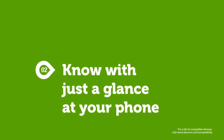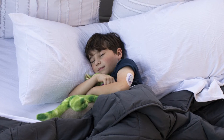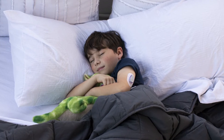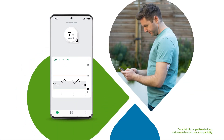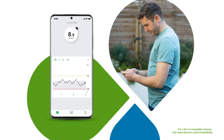Reason number two: know with just a glance at your phone. Unlike blood glucose meters, which require a deliberate action to get a reading, a CGM system works continuously all day, even whilst you're asleep. Your Dexcom CGM can provide you with 288 glucose readings every day, direct to your smartphone.